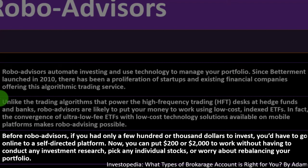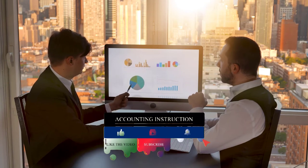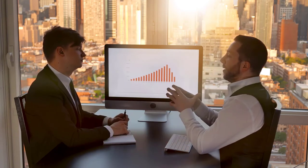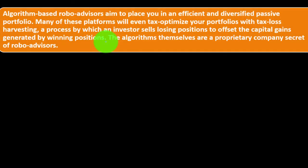Algorithmic-based robo advisors aim to place you in an efficient, diversified, passive portfolio. Many platforms will even tax-optimize your portfolio with tax-loss harvesting — a process by which an investor sells losing positions to offset capital gains generated by winning positions. Rather than managed funds, robo advisors use index funds and ETFs, and may help with complex strategies like using capital losses to cancel out gains, providing a solid tax strategy.